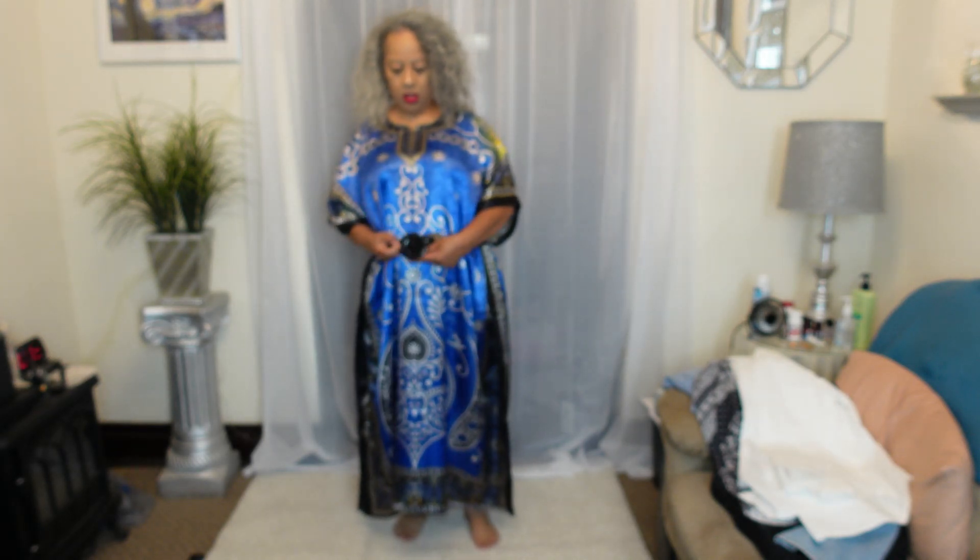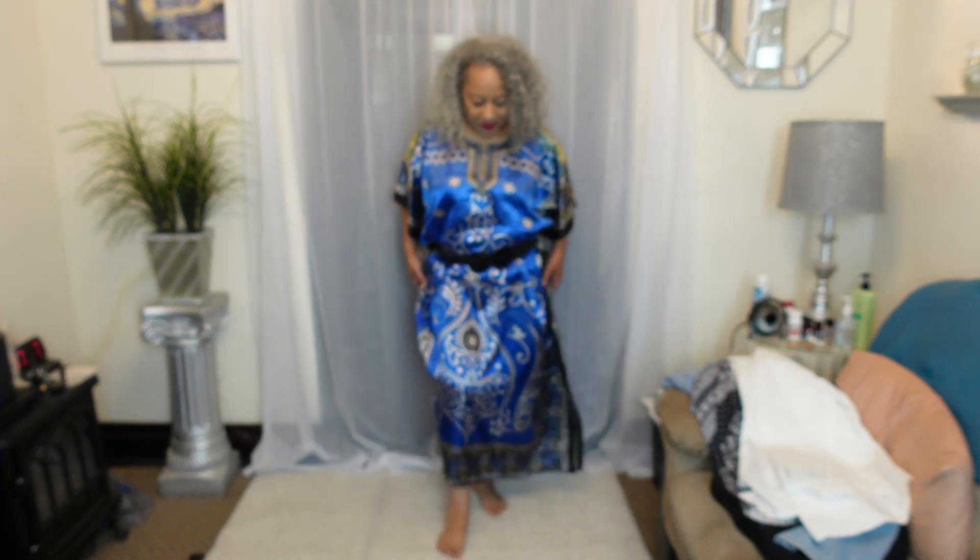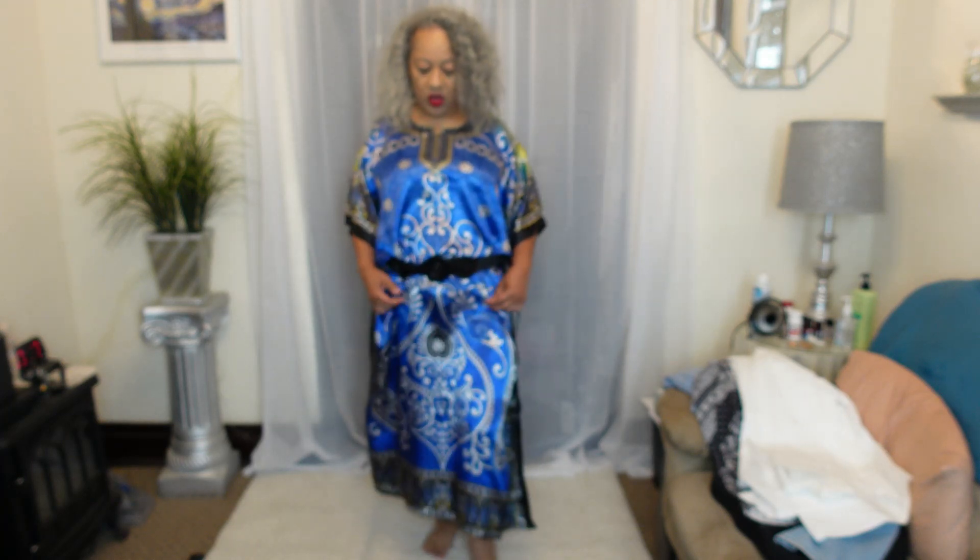As y'all can see, I got my wild gray out. You can put a belt around it and make it more something. If you can go out in it — I think you could probably wear this outside as a dress.